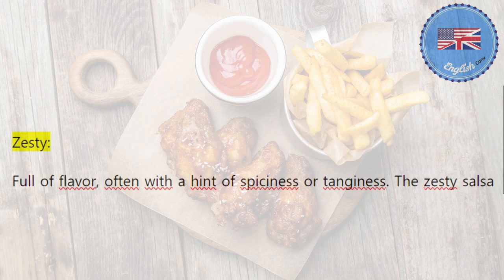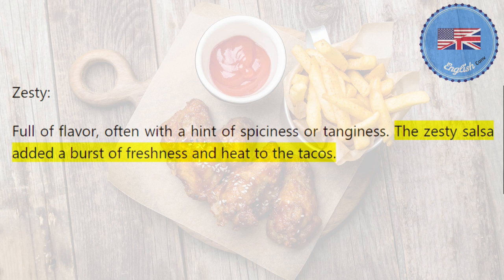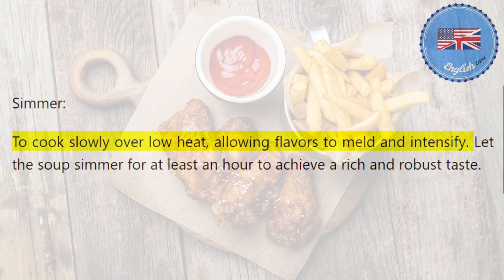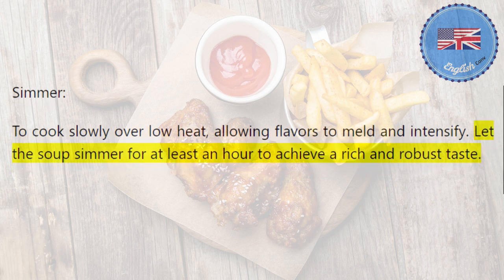Zesty: full of flavor, often with a hint of spiciness or tanginess. The zesty salsa added a burst of freshness and heat to the tacos. Simmer: to cook slowly over low heat, allowing flavors to meld and intensify. Let the soup simmer for at least an hour to achieve a rich and robust taste.